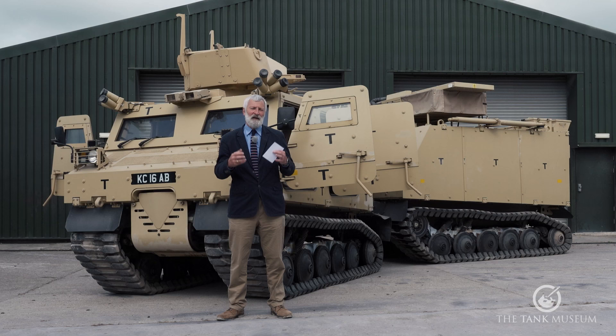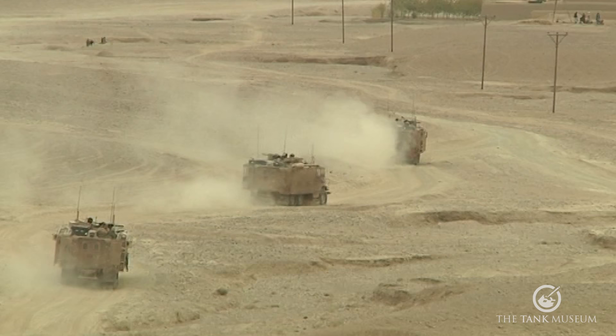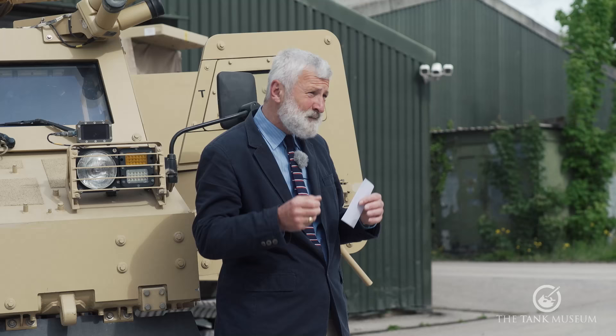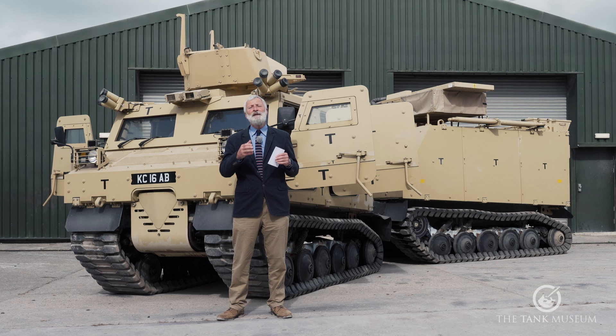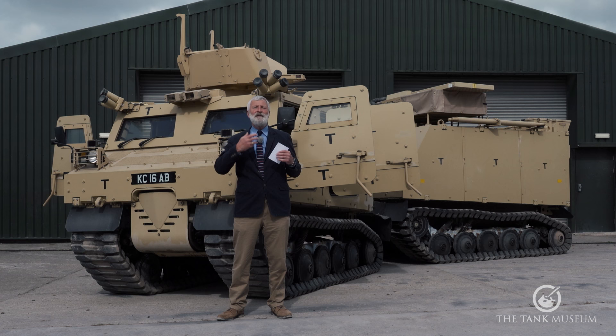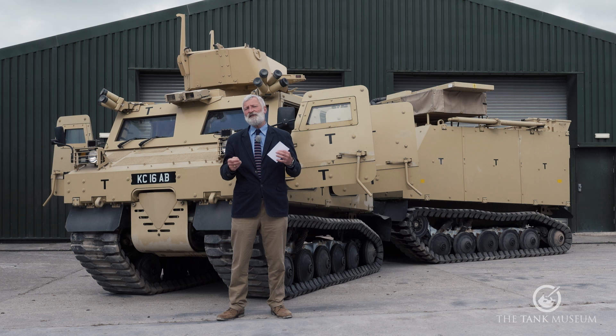They had particularly difficult terrain in Helmand to cover — green zones, desert areas, and mountainous areas. To be effective in combating the insurgency they had to reach these places, working on rapid patrols. For Britain, the first deployment was called Operation Fingal, then it became Operation Herrick — Herrick 1, Herrick 2 — roughly six-month deployments for each operational tour, normally at brigade size. The biggest fighting was really from 2006 onwards, especially in Helmand Province.